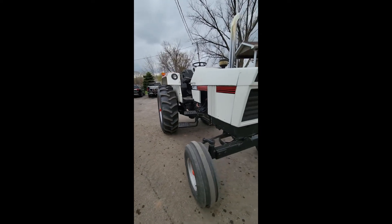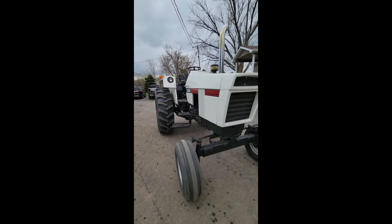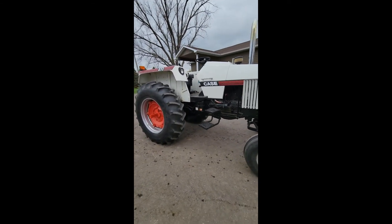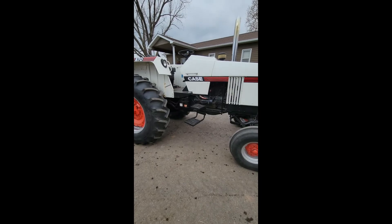Just a nice 870 there guys. Rubber's like new. Make sure you come check it out. We're going to offer online bidding. We're going to do an open house prior to the week. Thanks, we'll see you next time.